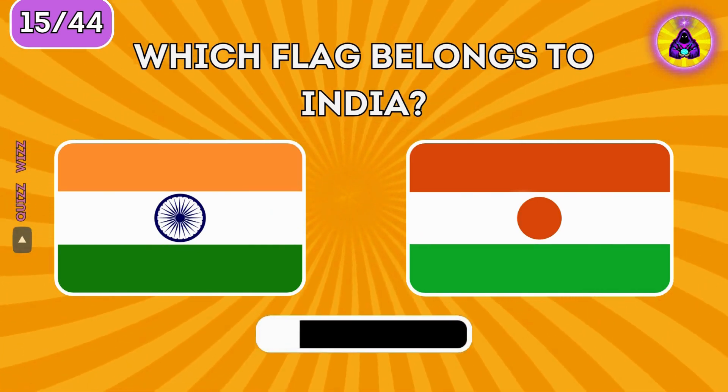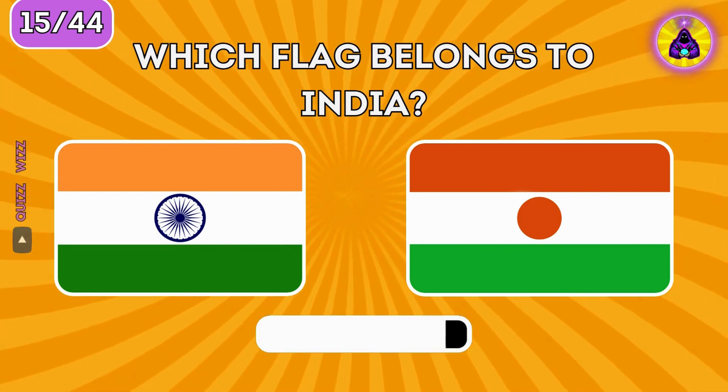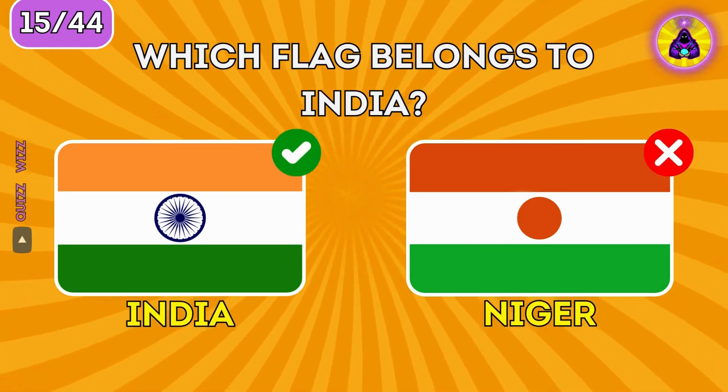Which flag belongs to India? Flag of India is on the left.